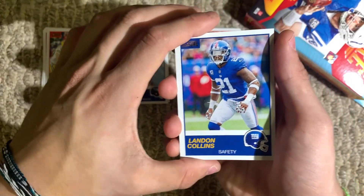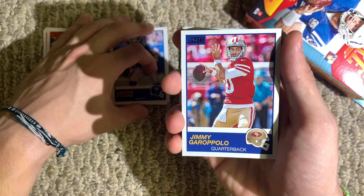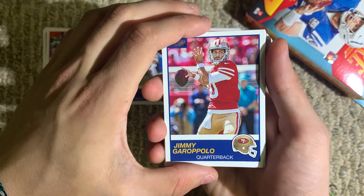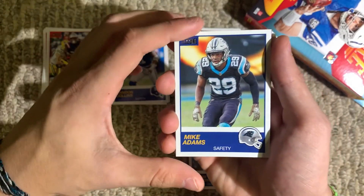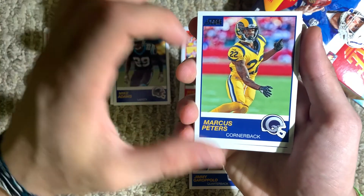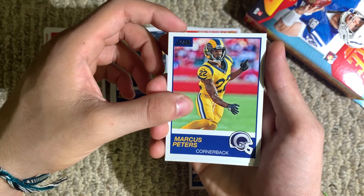Alright, looking good now. Landon Collins, safety for the Giants — that was a good card too. Jimmy Garoppolo, quarterback for the 49ers — he took them all the way to the Super Bowl this year, but lost to the Chiefs. Mike Adams, safety for the Panthers. I guess there's nothing special about the blue versus red — just how they made the cards. Marcus Peters, cornerback for the Rams.